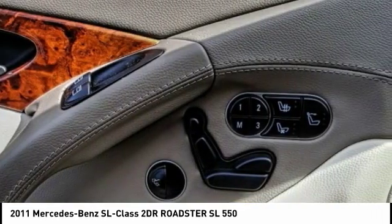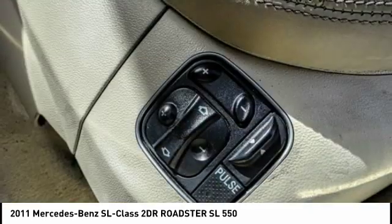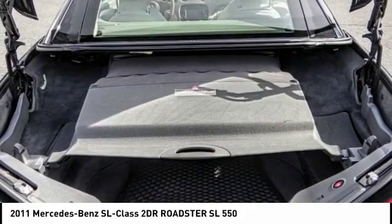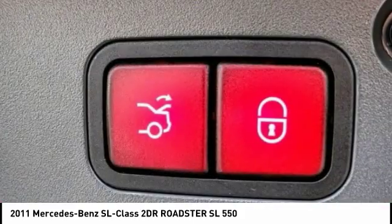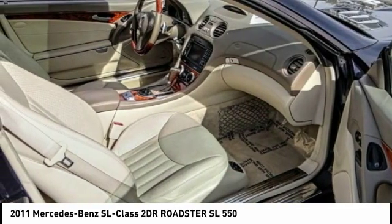Here are some of this vehicle's great options: traction control, navigation system, power passenger seat, air conditioning, leather wrapped steering wheel, dual airbags, alloy wheels, power steering, four-wheel disc brakes, and active suspension system. This isn't just a vehicle — it's an experience. So stop in for a test drive today.